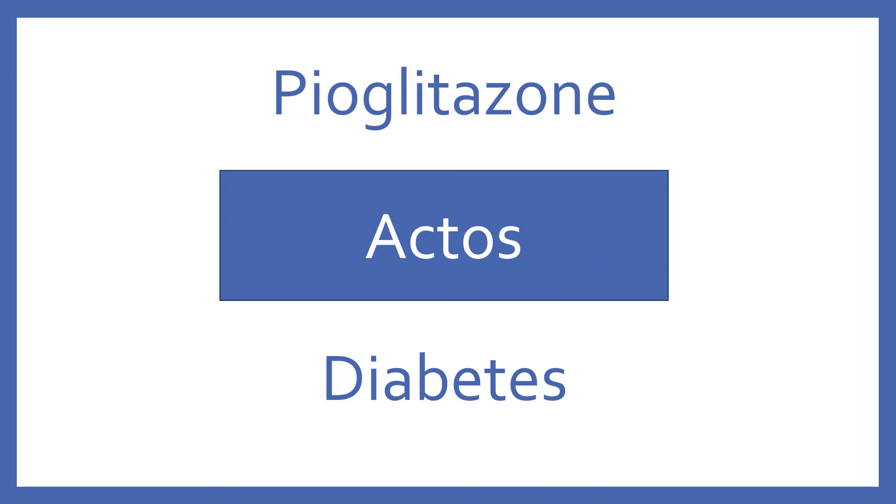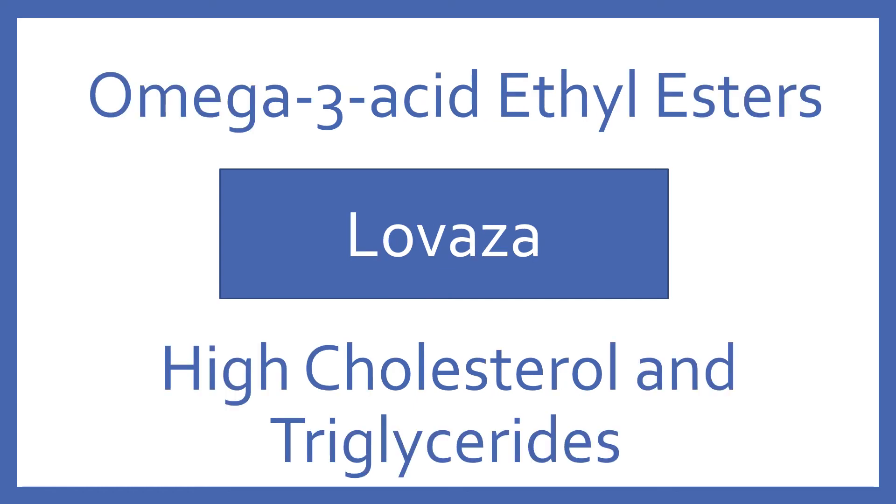Pioglitazone, brand name Actos. Pioglitazone is an oral diabetes medication in the TZD class. Omega-3 acid ethyl esters, brand name Lovaza. Omega-3 acid ethyl esters is a medication for high cholesterol and triglycerides.